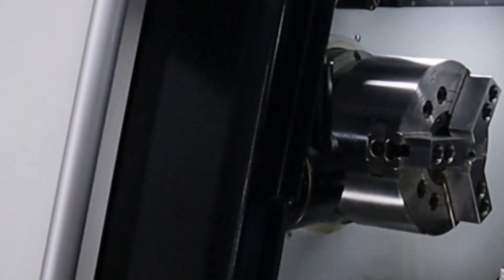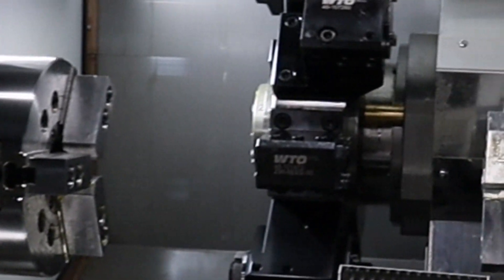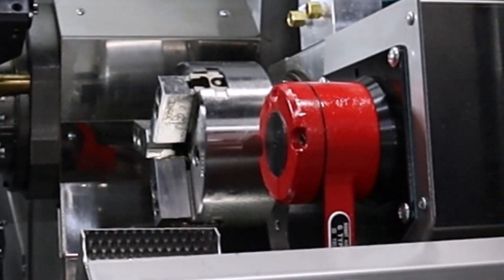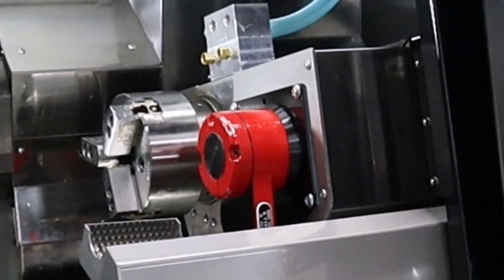The main spindle has a 42 millimeter bore and comes with a six-inch three-jaw chuck, and can be upgraded to a 52 millimeter bore. Both spindles are driven by FANUC dual wound integral spindle motors — no belts.